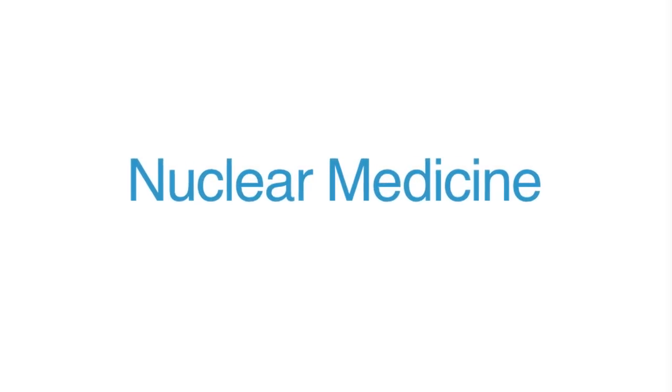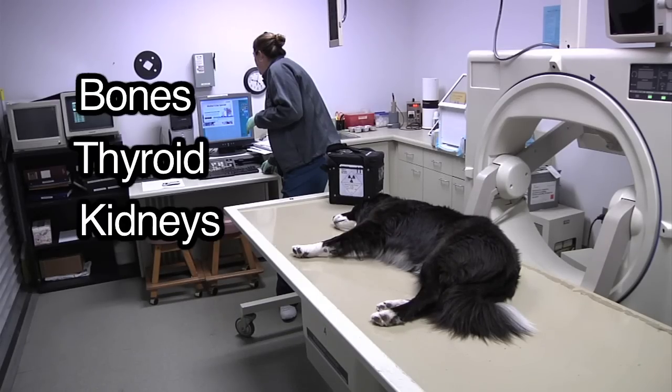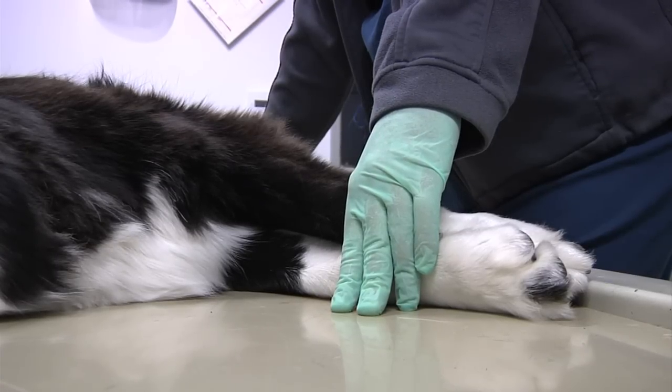Nuclear medicine is an imaging specialty that is used to evaluate bones, thyroid, kidneys, or liver for disease. Two of the most common nuclear medicine imaging tests that we do here are bone scans and doing shunt studies.